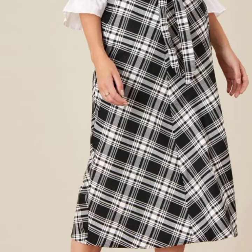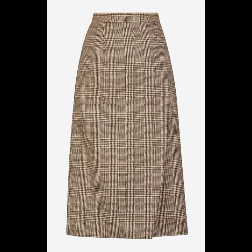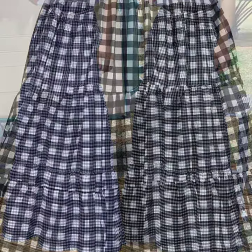See these beautiful designs and beautiful ideas. If you want to buy these very beautiful skirt designs, I will tell you some website names like Daraz, Aliexpress, Etsy, and Amazon.